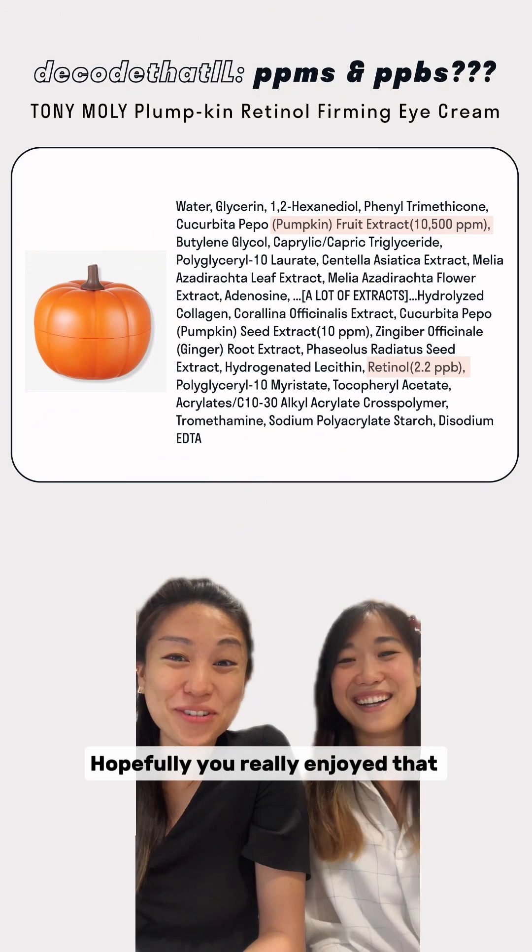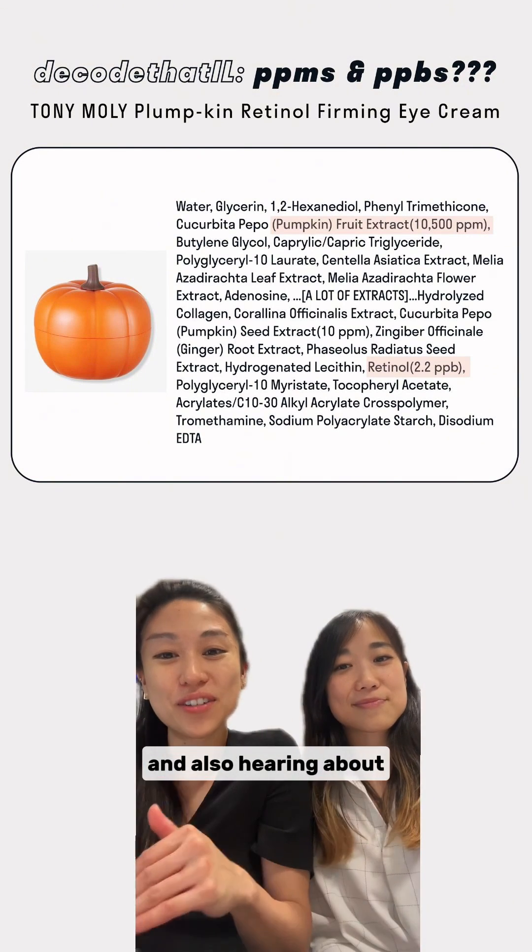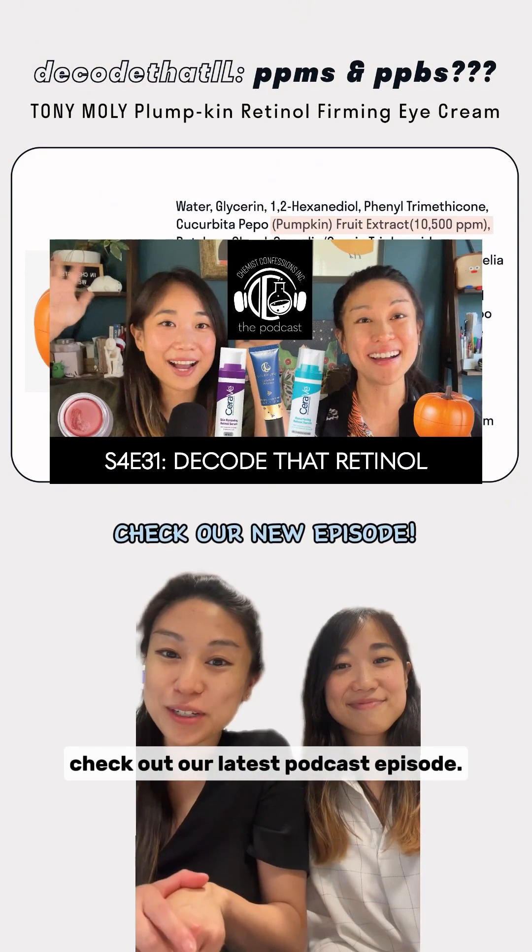Hopefully you really enjoyed that really clear math lesson. If you're interested in hearing more about this decode and also hearing about some of the other decodes, check out our latest podcast episode.